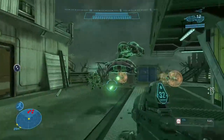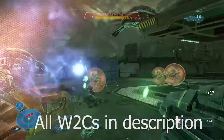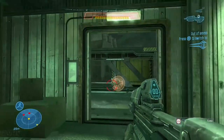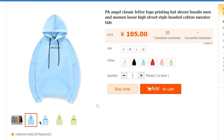Weekly rep finds, episode one. I'm going to try and upload these every week, or at least try to, knowing how horrible I am at keeping a schedule. I know everyone's done this before, but yeah, let's begin. First item is this 105 yuan Palm Angels hoodie.